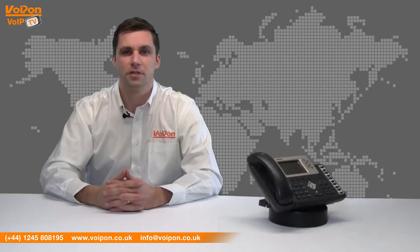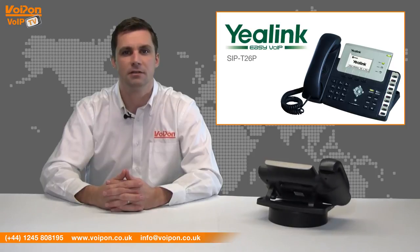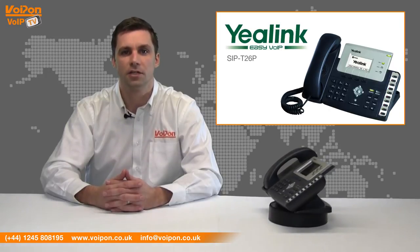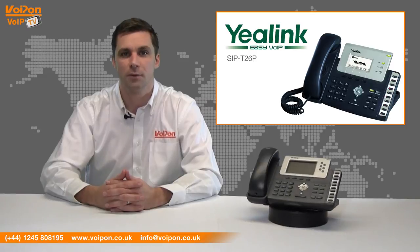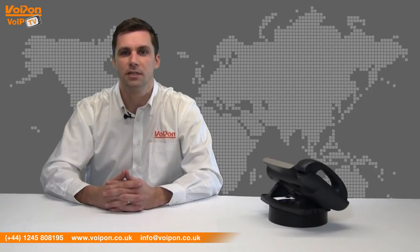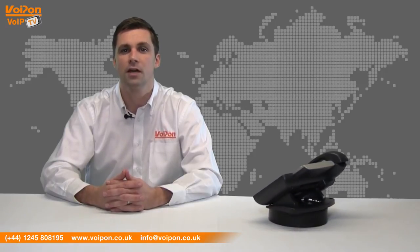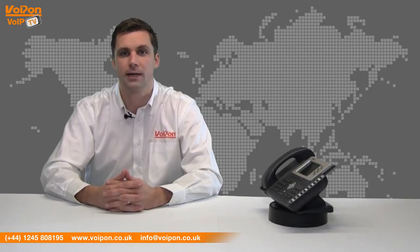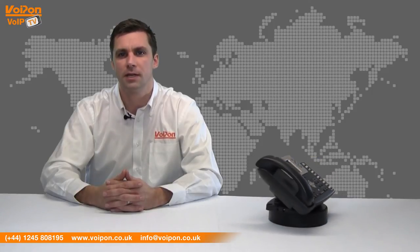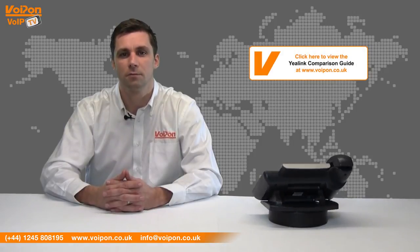The Yeelink T28P is similar in specification to the Yeelink T26P. Both models are at the higher end of the T2 Yeelink series. Both feature a TI Titan chipset and a TI voice engine which enables full HD support. One of the main differences between the two models is the LCD screen — the T26P offers a 132 by 64 LCD screen with backlight, compared to the 320 by 160 white backlit LCD on the T28P. The T26P includes 3 SIP lines whereas the T28P has 6 SIP lines. To see how the T28P stacks up against other Yeelink phones, view our Yeelink detailed comparison guide.